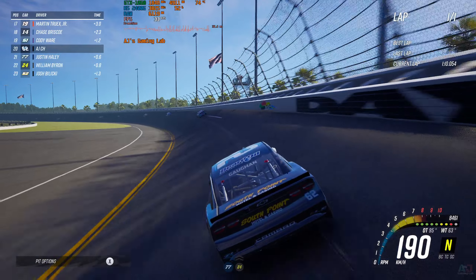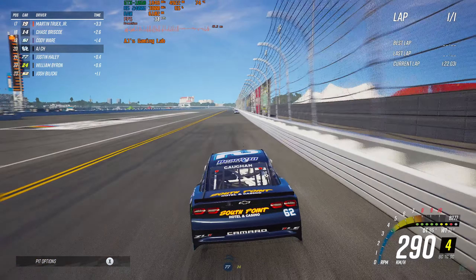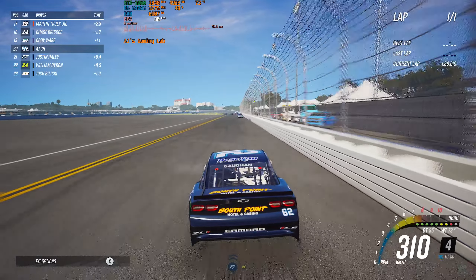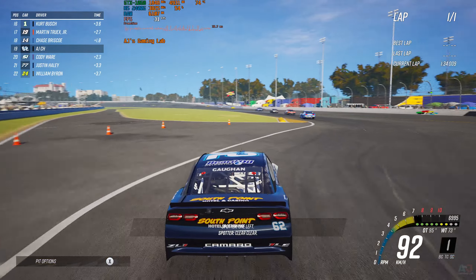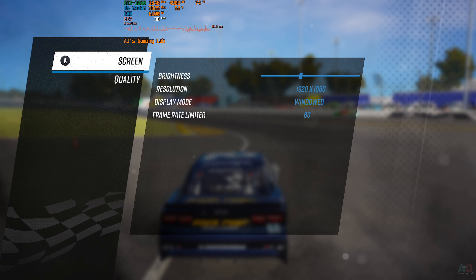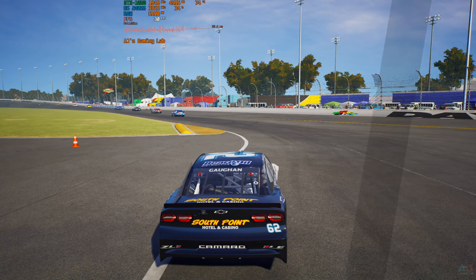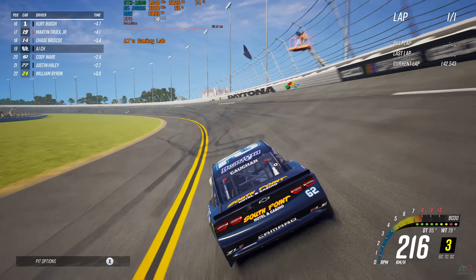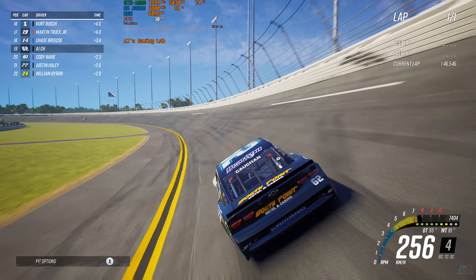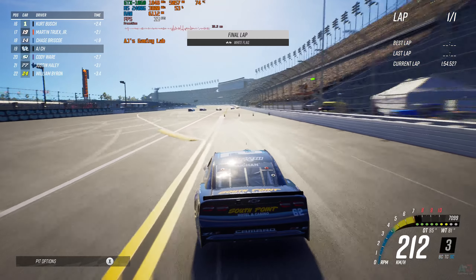BOOM! One left. Clear, clear. By the last — clear, clear.